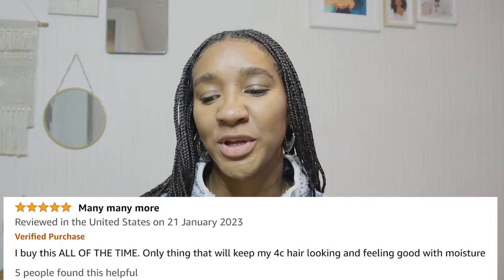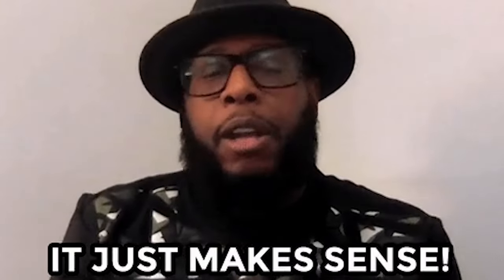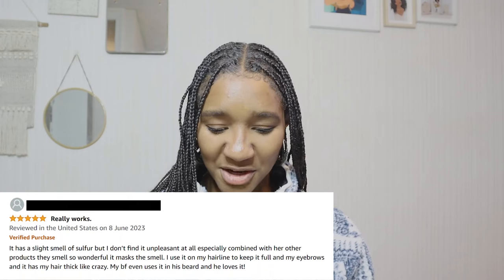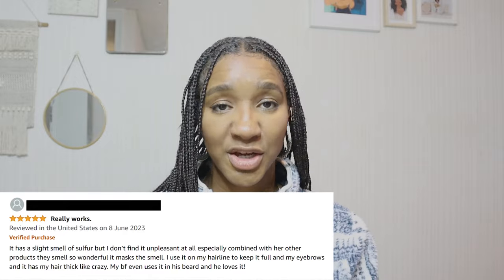Looking at Amazon reviews: the first says 'I buy this all of the time — it's the only thing that will keep my 4C hair looking and feeling good with moisture.' A lot of people say it works well for 4C hair, not just because of the ingredients but the hold as well. Another reviewer said 'it has a slight smell of sulfur but I don't find it unpleasant, especially combined with other hair products that smell wonderful to mask it.'